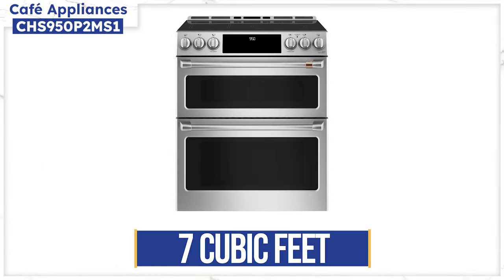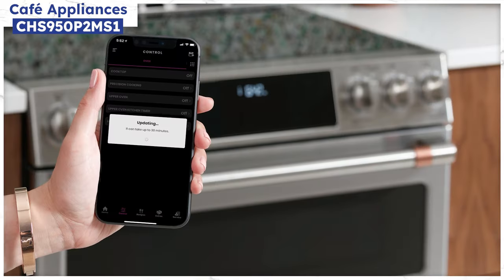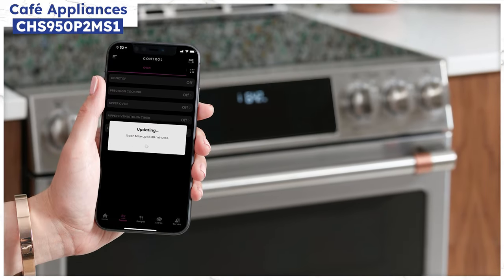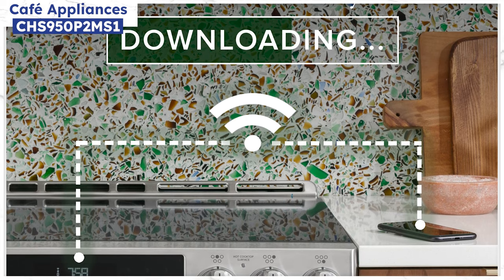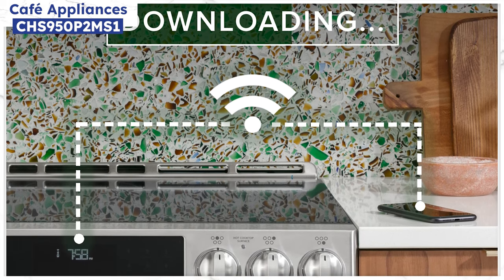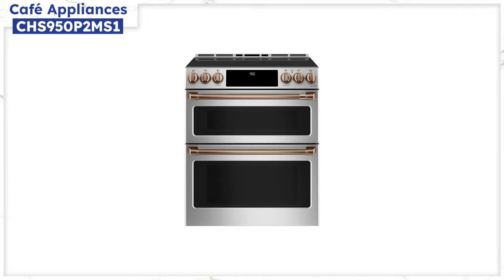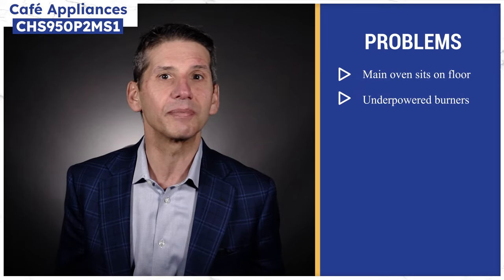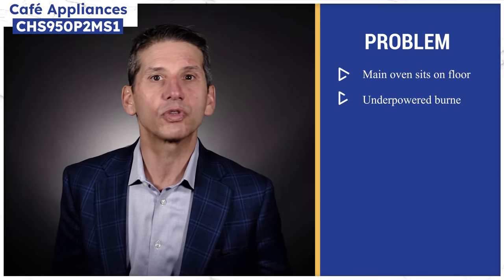Cafe Appliances' double oven has the largest capacity at 7 cubic feet split between two ovens. The largest burner is 3,600 watts and is expandable from 6 to 9 to 12 inches. Cafe does have the bridge element on the left-hand side. It's a smart range like LG, and they're always adding modes — a couple of years ago, thousands of GE and Cafe customers found a new turkey mode on their ranges before Thanksgiving, complete with a gobble signal. You can also customize with several finishes like black, white, and stainless, and choose different handle styles. The drawback is the main oven sits on the floor and only has one higher-output burner at 3,600 watts, dropping to 2,000 watts after that.